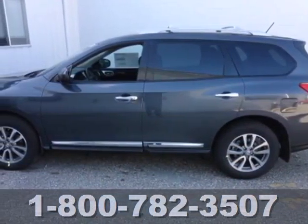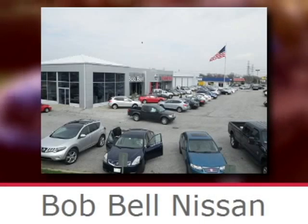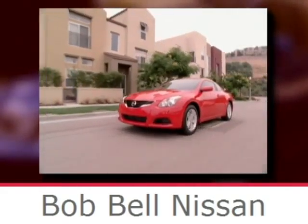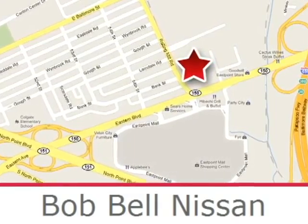Come see this versatile family SUV for yourself today. Bob Bell Nissan Kia is proud to be an automotive leader in our community, conveniently located at 7900 Eastern Avenue in Baltimore.